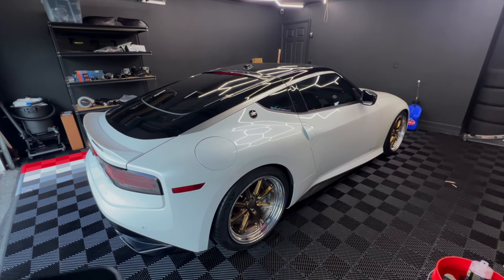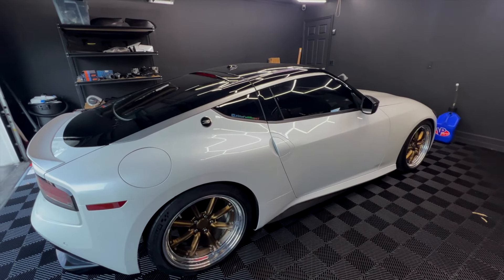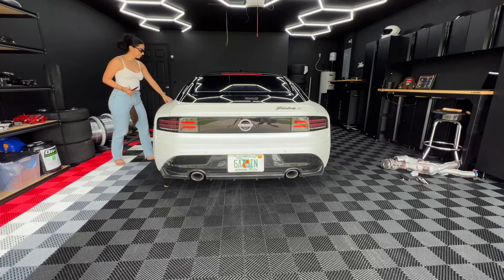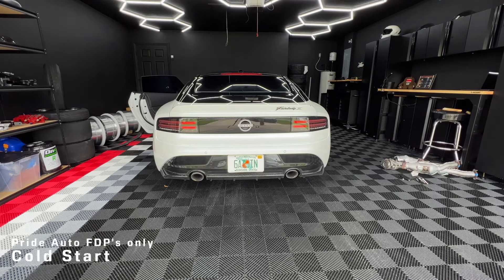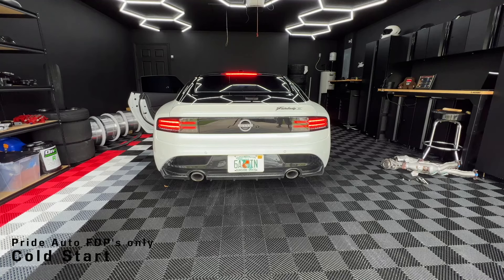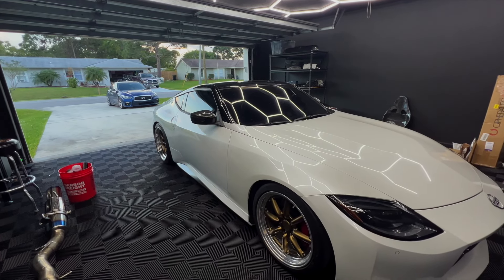The next month I installed the Pride Auto full downpipes and the car's exhaust note really opened up. It was extremely throaty — you can hear the turbo spool — and the car sounded pretty aggressive for downpipes only, paired with the performance factory exhaust.